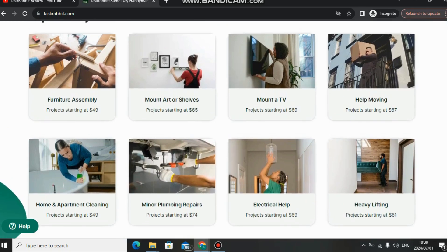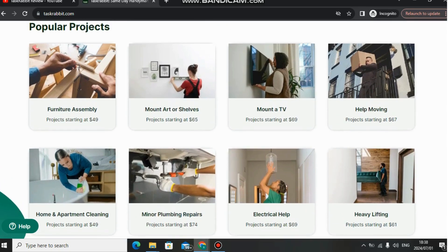This is a legit platform where you can earn some extra income doing these activities. If you're good at furniture, you can earn extra income here. If you live in a big city, you can get clients really fast. But it's going to be a struggle if you live in rural areas or a small city, because there will be fewer people wanting these kinds of services.